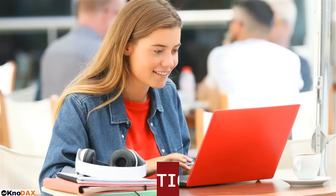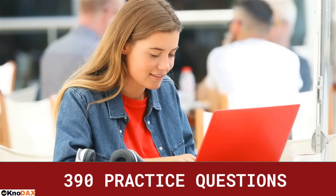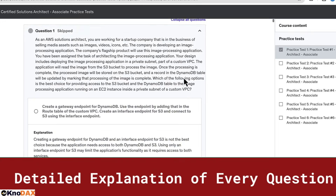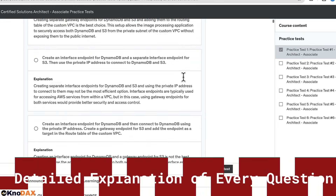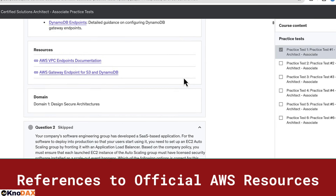Our practice tests cover every domain of the exam. Each question comes with detailed explanations, so you'll understand exactly why an answer is right or wrong. Plus, our explanations include references to official AWS resources, helping you dive deeper into the topics and validate the information.